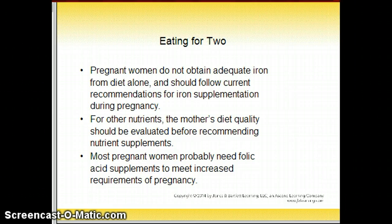Eating for two: pregnant women do not obtain adequate iron from diet alone and should follow current recommendations for iron supplementation during pregnancy. A pregnant woman only needs about 300 extra calories a day, and excess weight gain becomes a problem when those calories are exceeded. Those 300 extra calories should come from nutrient-dense foods. Most pregnant women probably need folic acid supplements, and folic acid is now included in grains and cereals, which also helps prevent neural tube defects.